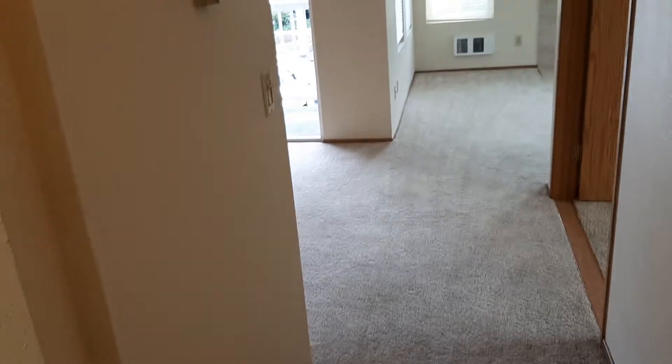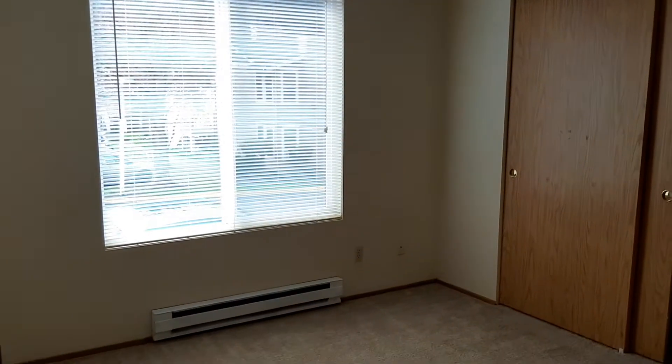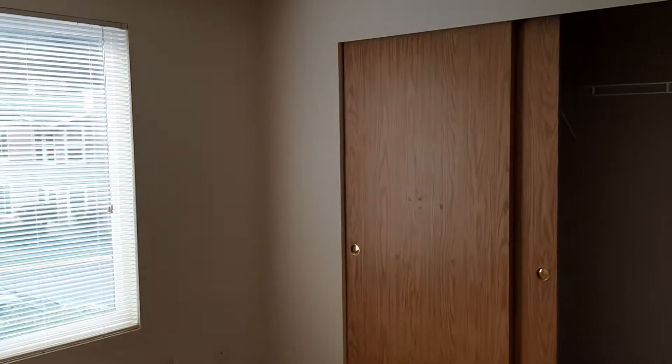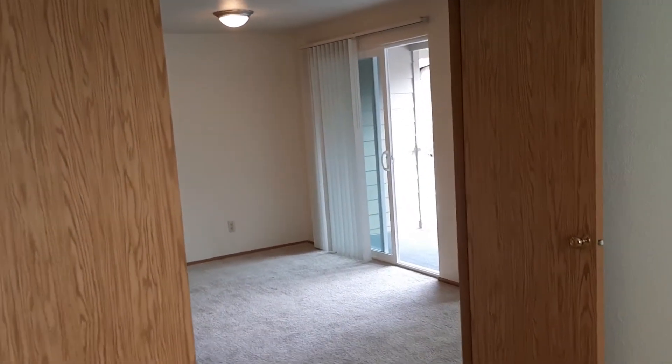Down the hall to your right we've got the non-master bedroom. No overhead light in this bedroom, so you would need to put in some lamp lighting. I love how big the windows are in the bedrooms of this apartment. Got your standard closet there. And you'll notice that there are two doors in this room — nice big opening.